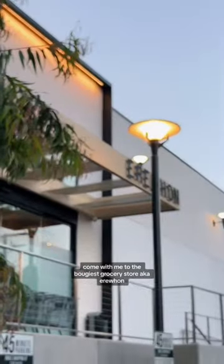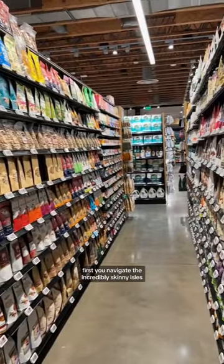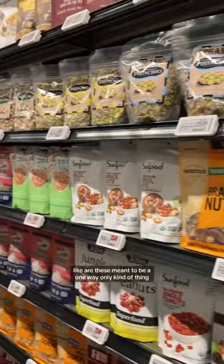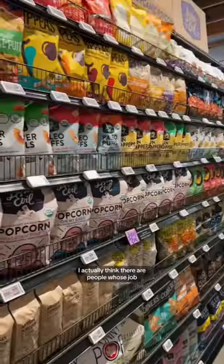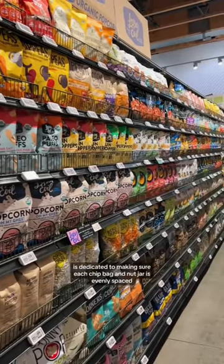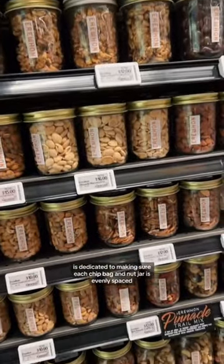Welcome to the Bougie Grocery Store, a.k.a. Air One. First you navigate the incredibly skinny aisles — are these meant to be a one-way-only kind of thing? I'm always fascinated by how organized each item on the shelf is. I actually think there are people whose job is dedicated to making sure each chip bag and nut jar is evenly spaced.